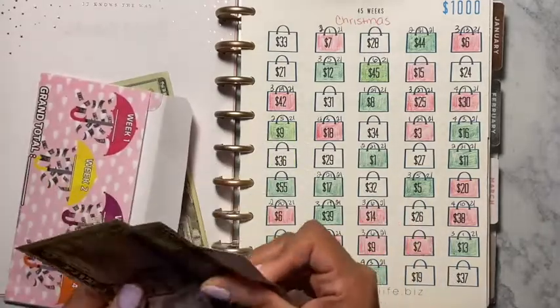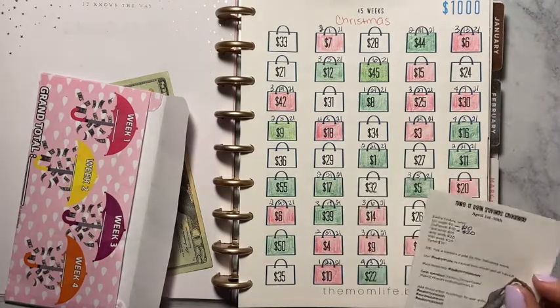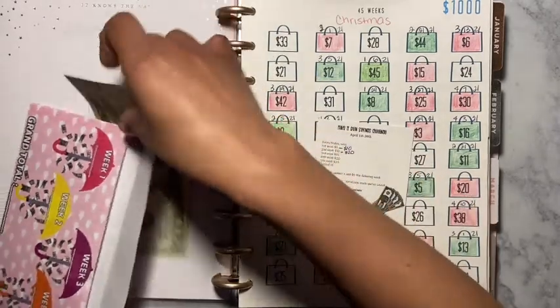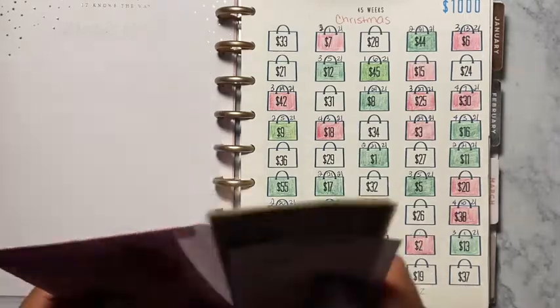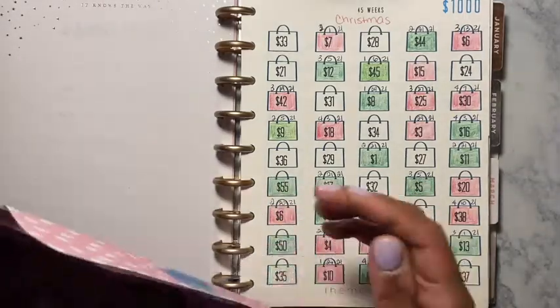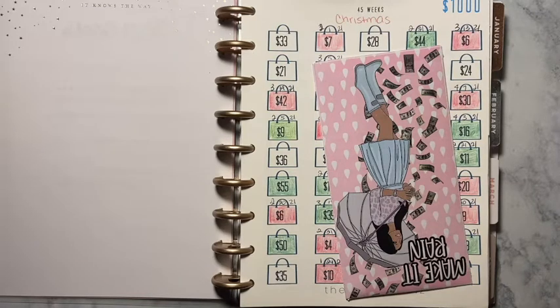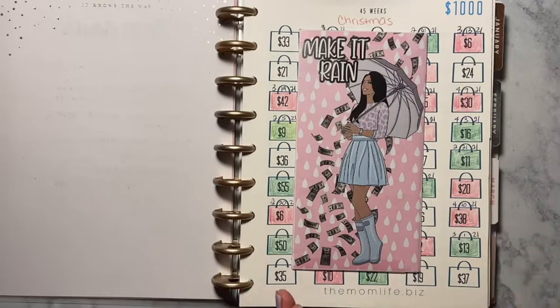The next one is the Every Friday Save challenge. We're on the second week of Friday — well, today's Saturday — so it says save ten dollars, but I am going to put twenty dollars. Your girl is doing her thing! I'm really working hard towards my goals, trying to live debt free, and also thinking about having a little fun now that the weather is getting better. These are my challenges for the month of April — please give me a thumbs up, share, subscribe, and I'll see everyone in my next video!